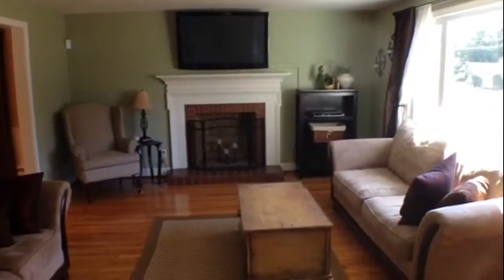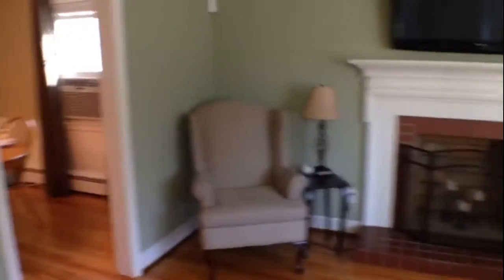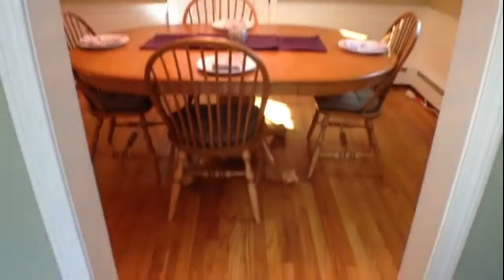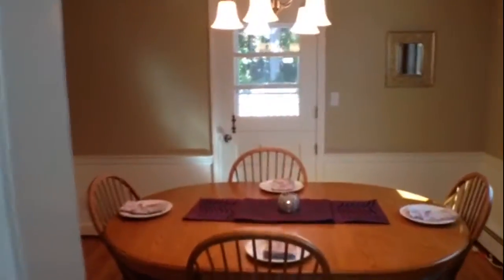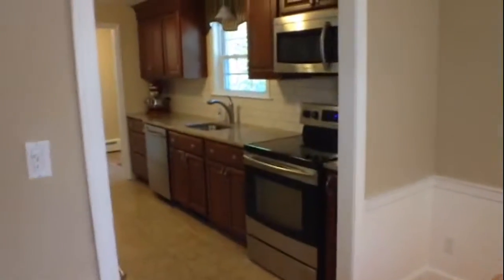As we come down the hallway, take a look to my right-hand side — you have the nice living room space. There is a decorative fireplace here. Walking through this living room, you will see the formal dining room. This home has freshly refinished hardwood floors throughout. There are decorative moldings.